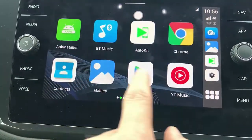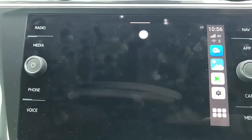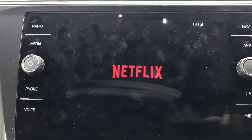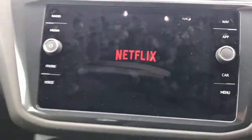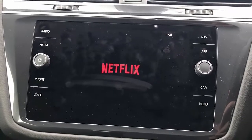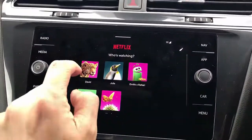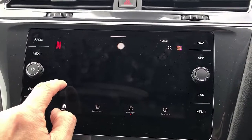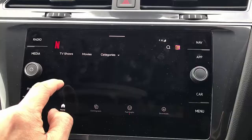From here we simply go into Netflix, and here we go — Netflix is up and running. We're just going to select the movie we want to watch and play it.